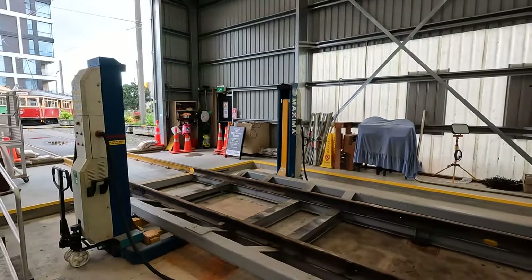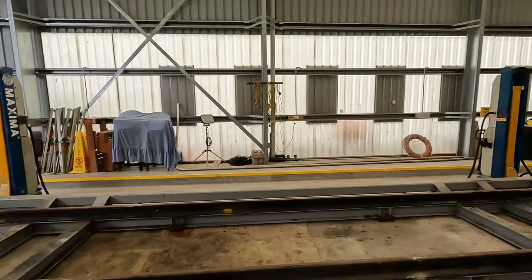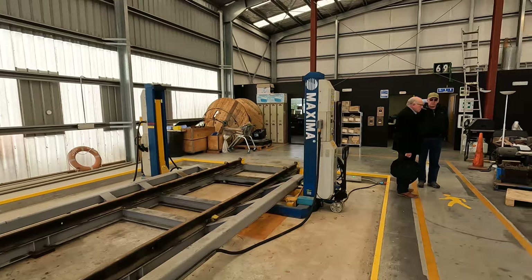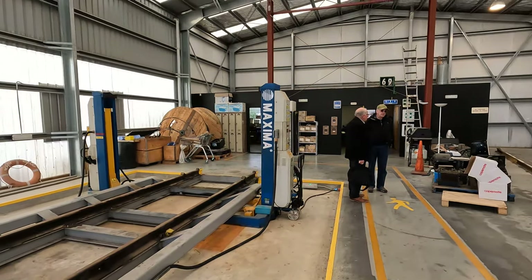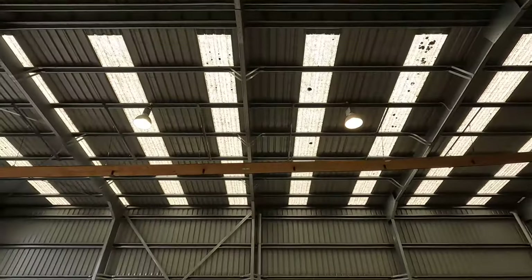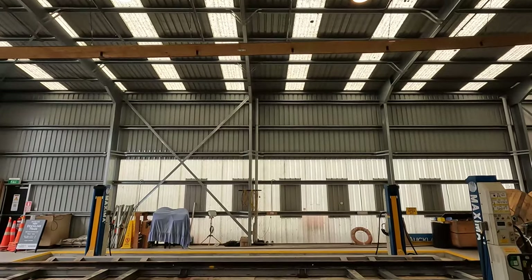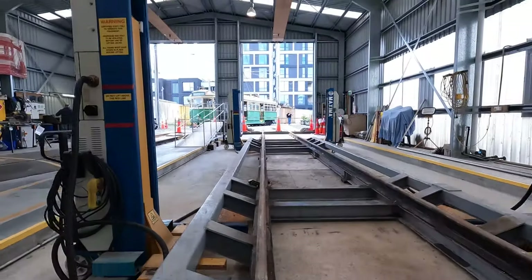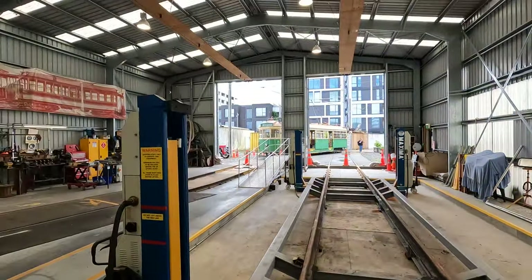Of great interest to the COTMA delegates was the shed workshop and maintenance facilities. A small number of spare parts are kept along with some tools to service the vehicles. When the restoration of number 852 begins properly, this area will transform so the contractors have all the equipment they need. The shed also has a staff room and administrative office for the manager, and both toilet and shower facilities so staff can leave cleaner than they arrived.